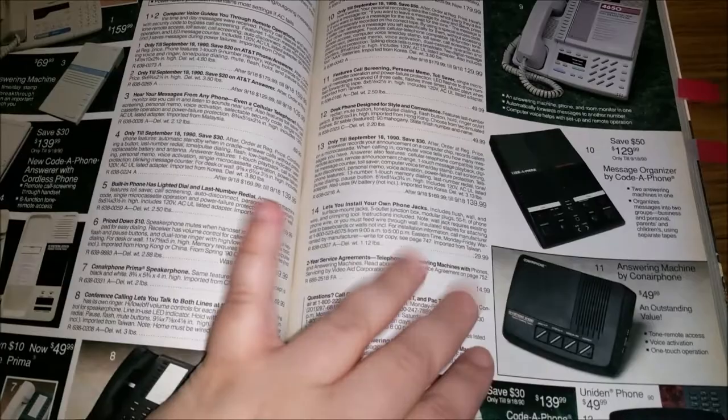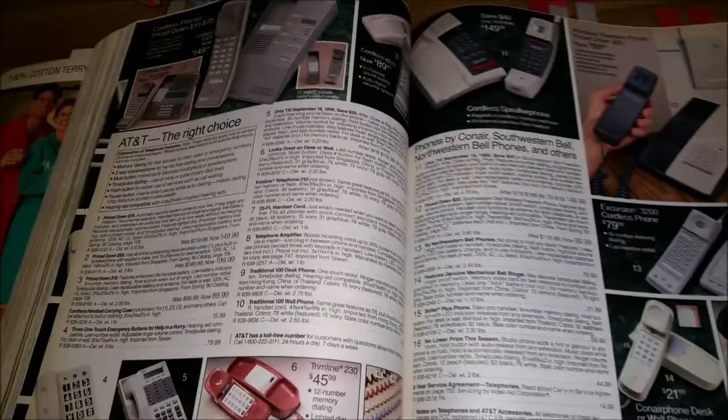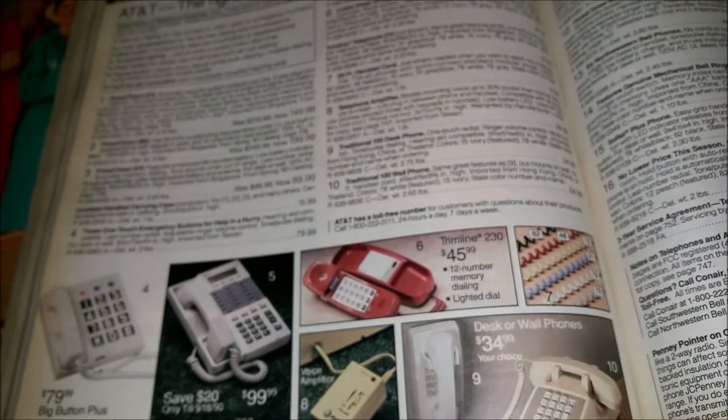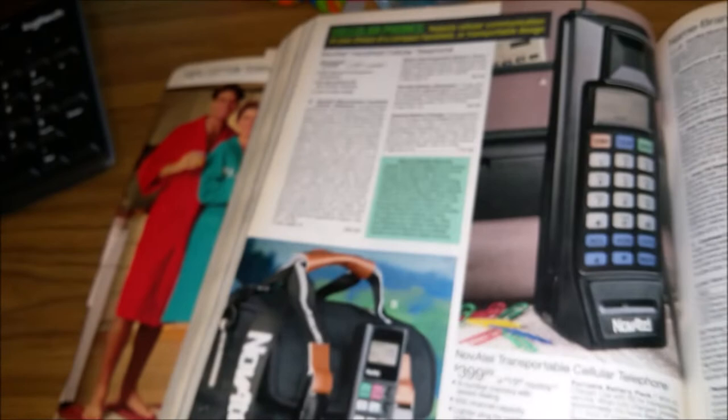Do you guys remember those commercials where you could buy a cassette that had all the funny answering machine messages on it? We made a lot of our own goofy answering machine messages. You could get some of these cool phones in different colors. And if you were lucky you had a really long cord so you could walk from one room to the other — but then of course that cord would get all tangled and be a mess. Look at this pink phone — I bet it lights up.